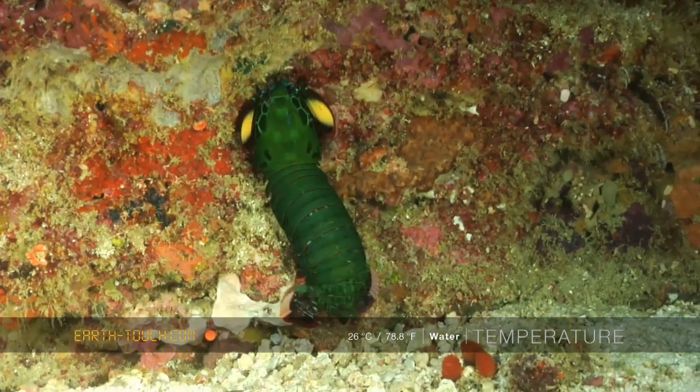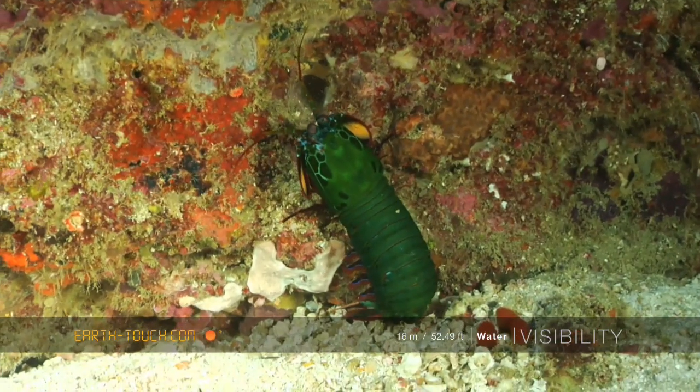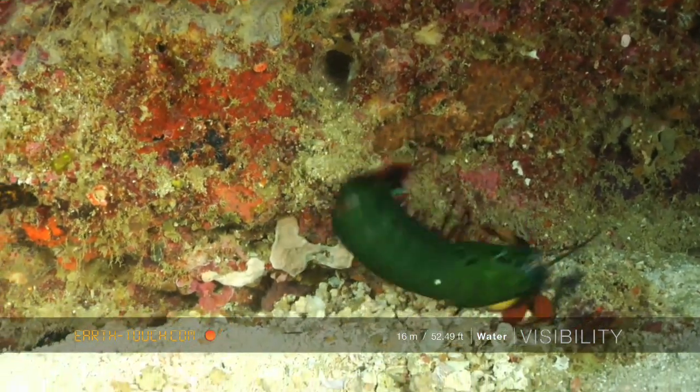Here's a nice mantis shrimp digging in the inside edge, looking for perhaps a crustacean or a mollusk to feed on.